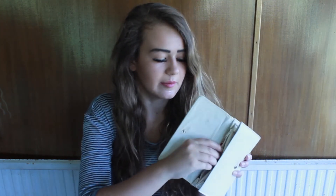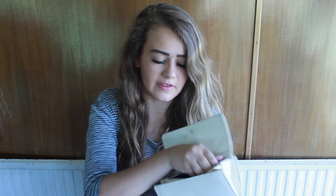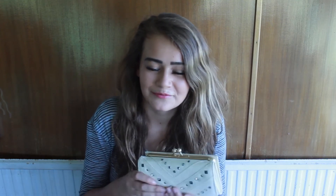I've also got this purse which is new — it's from Primark. It's got loads of compartments: two compartments, a zip bit for your coins, and more compartments on the other side. Because it's really big, I can put my phone in there too, so if I don't want to take my whole bag out I can just put everything in here and basically have everything I need.